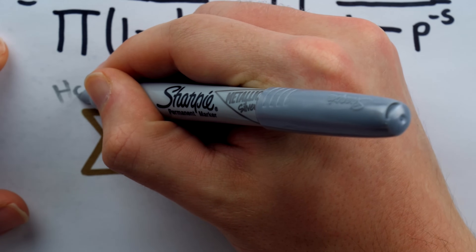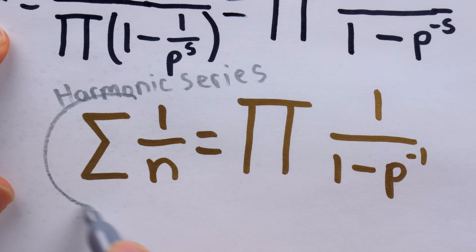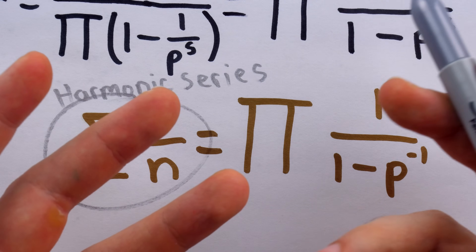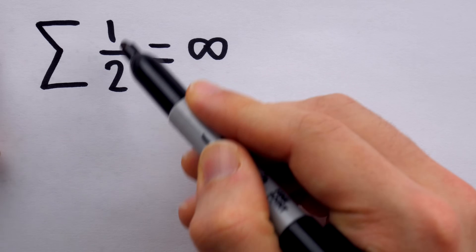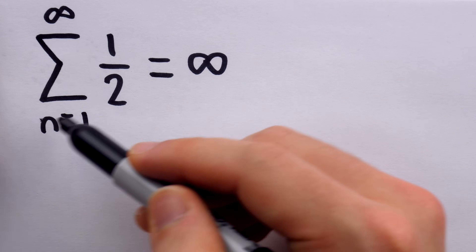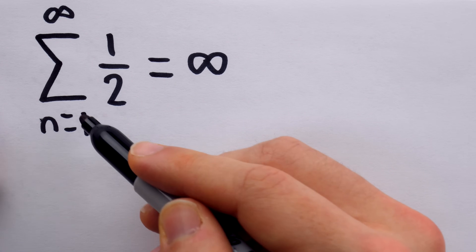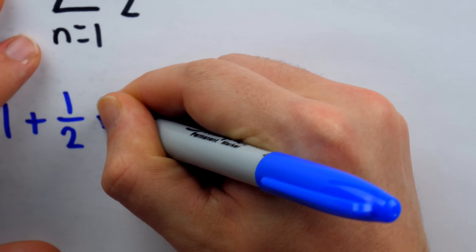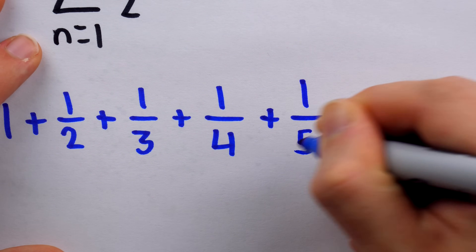This sum of infinitely many terms is called the harmonic series — the sum of the reciprocals of the positive integers — and it is very famous. We're going to show it diverges to infinity, walking through a proof by Nicole Oresme who proved it in the 1300s. Interestingly, his proof was lost and the series was not re-proven to diverge for several hundred more years.